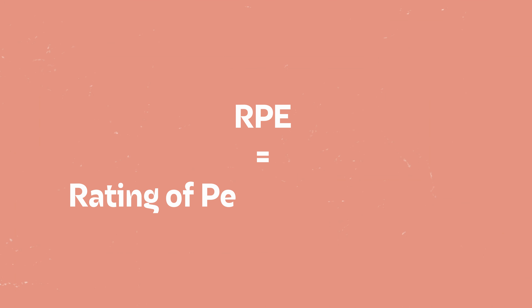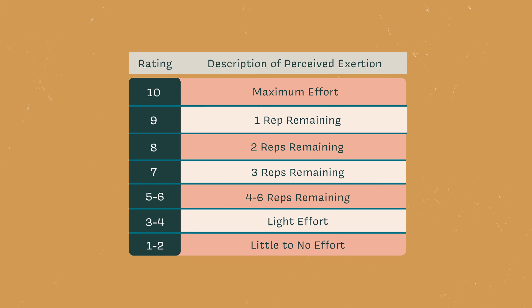That's something called reps in reserve, and it correlates to something called rating of perceived exertion — the RPE scale — on a scale of one to ten of how hard that lift was. Say the lift was a six out of ten, which means I probably could have done four or five more reps. What we want is a weight closer to that seven-to-eight range, or maybe even a nine, depending on the accessory movement.